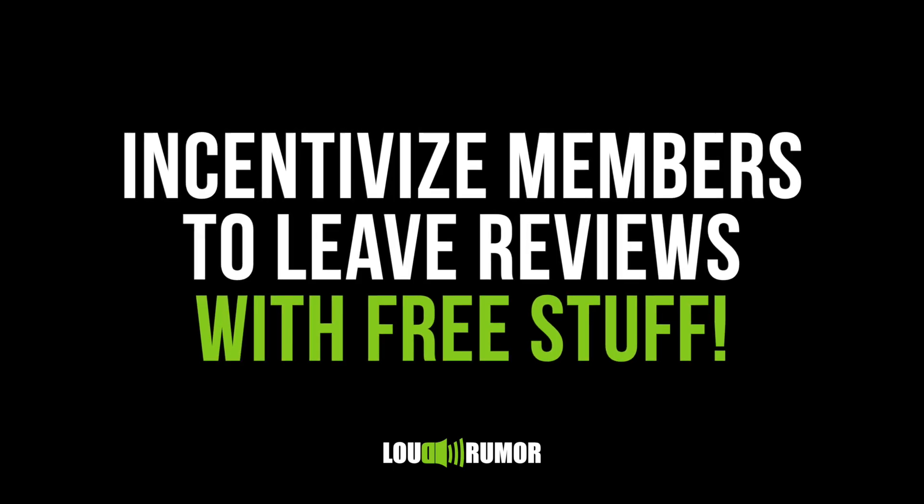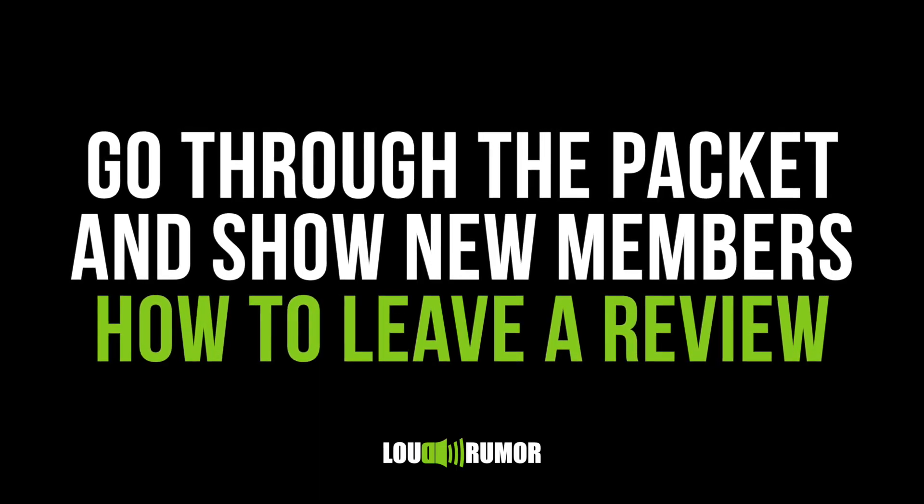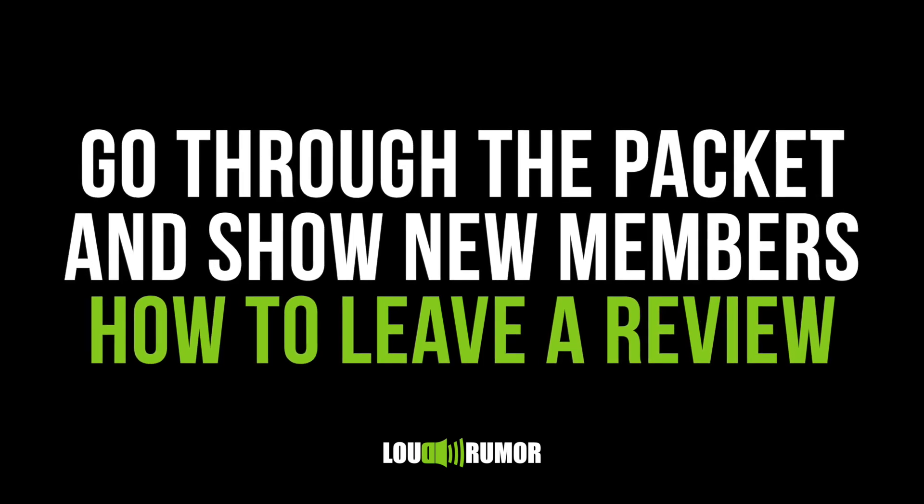When a member signs up, provide them with a physical or digital onboarding packet. In that packet, have a piece of paper or a digital attachment that highlights your online review pages and incentivizes them to leave you a review — it could be a t-shirt, a free nutrition consultation, anything of value that's actually going to get them to leave a review. The most important thing is that you or your staff walk them through step-by-step how to leave a review and how to get their gift.